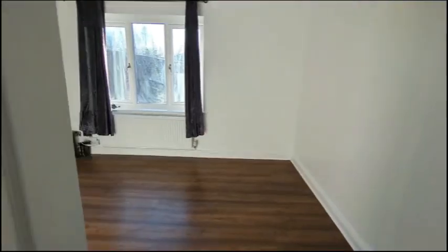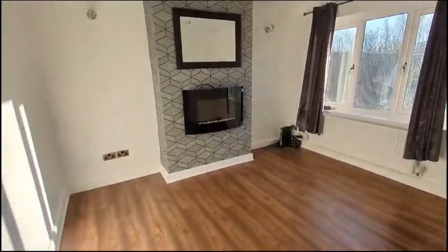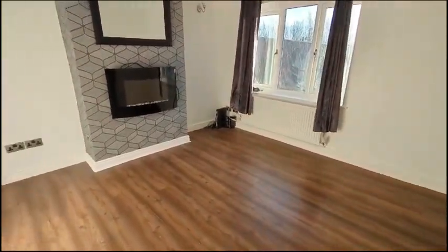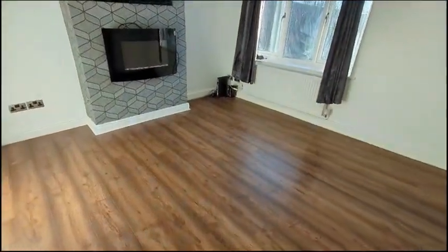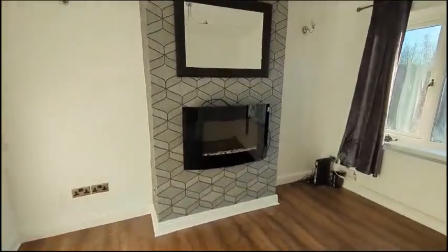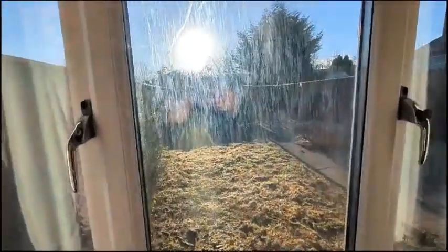Welcome to number 16 Beverley Road here in Middlesbrough. This is a three-bedroom property. We're starting off with the living room here, a lovely bright and airy room with a wall mounted electric fire. The property itself is heated via a gas central heating system and we've got double glazed windows throughout.